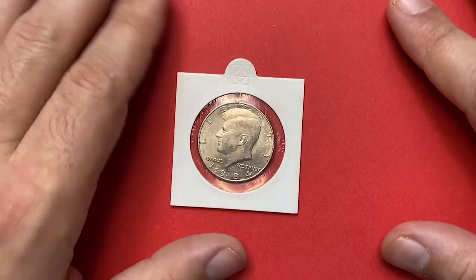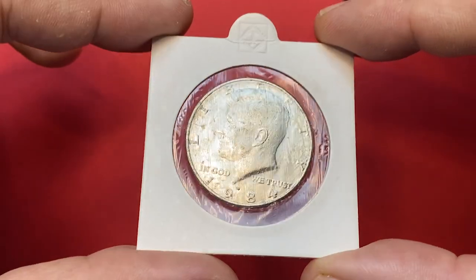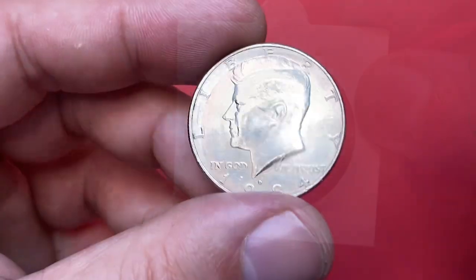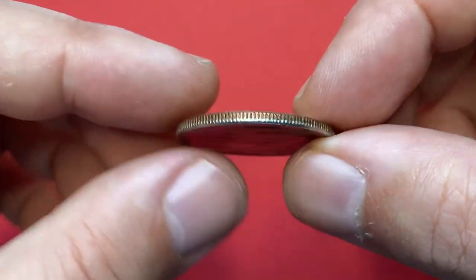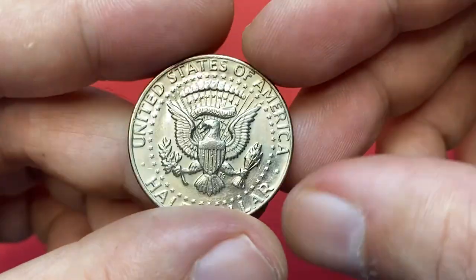Welcome back to our numismatic channel. Today I would like to show you this 1984 Kennedy half dollar with mint mark D, standing for Denver Mint. About uncirculated coin, or probably lowest mint state coin, due to its very vibrant nickel-gray luster and well-struck device elements. The coin even displays a slight cartwheel effect.